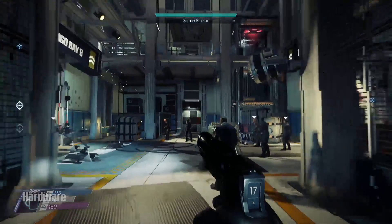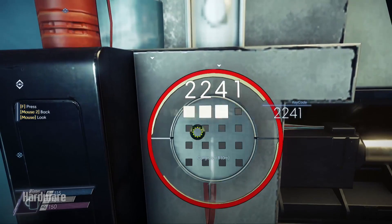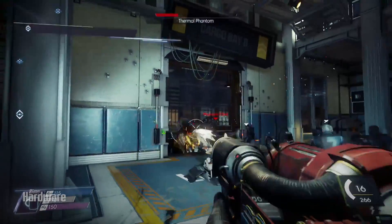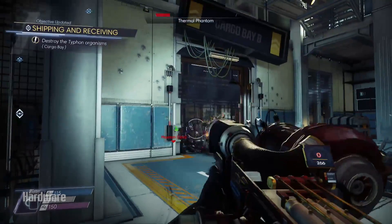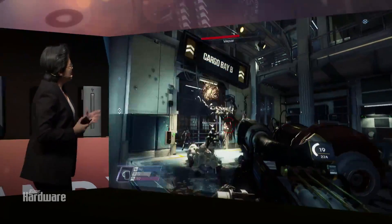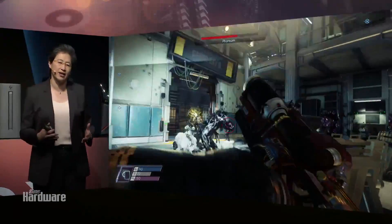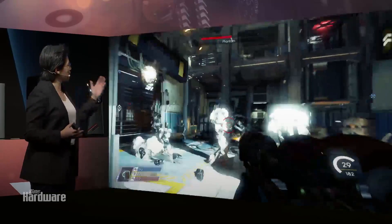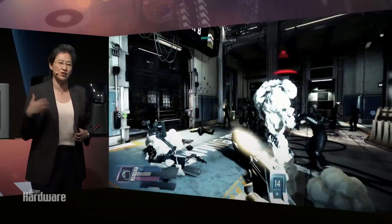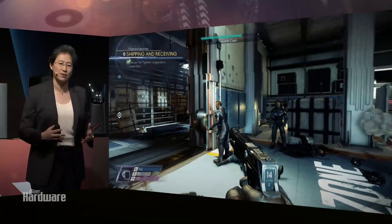We're playing the new Bethesda title, Prey, on ultra settings at 4K resolution. This is Ryzen Threadripper — 16 cores, 32 threads — feeding two RX Radeon Vega GPUs. The beautiful game performance at 4K in ultra high settings with Threadripper and two Radeon Vega GPUs shows that for the true enthusiast class performance capability, this combination will be an incredible one available with Threadripper and Vega.